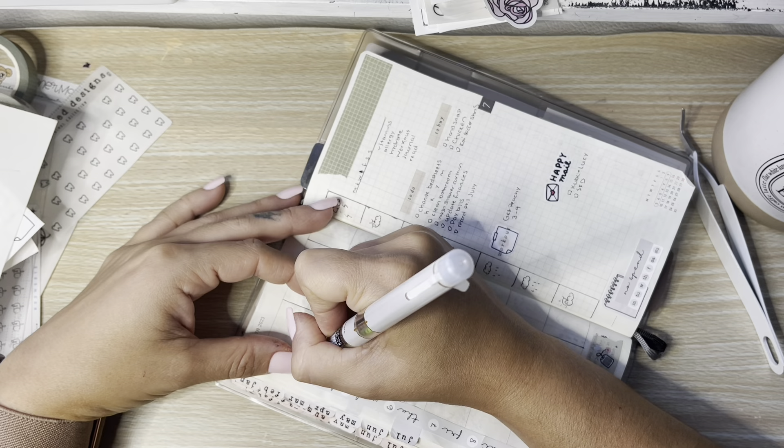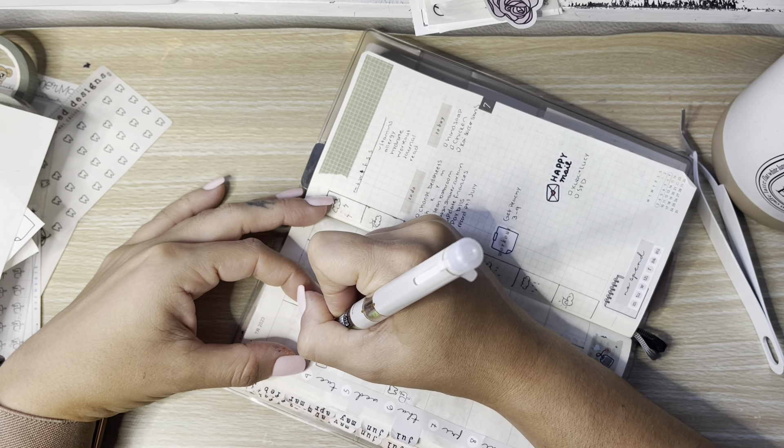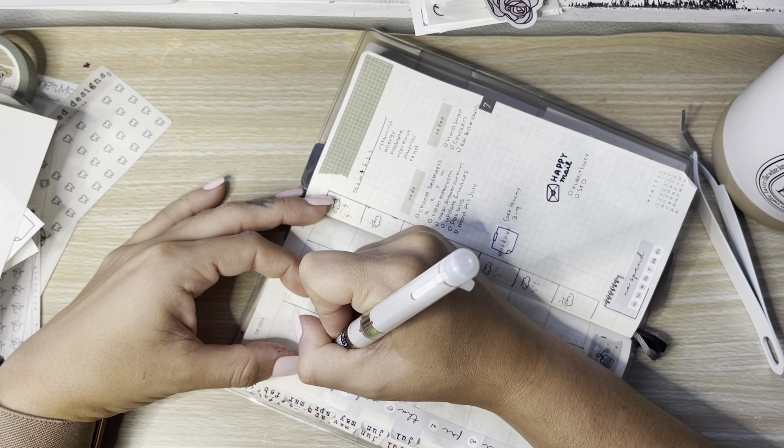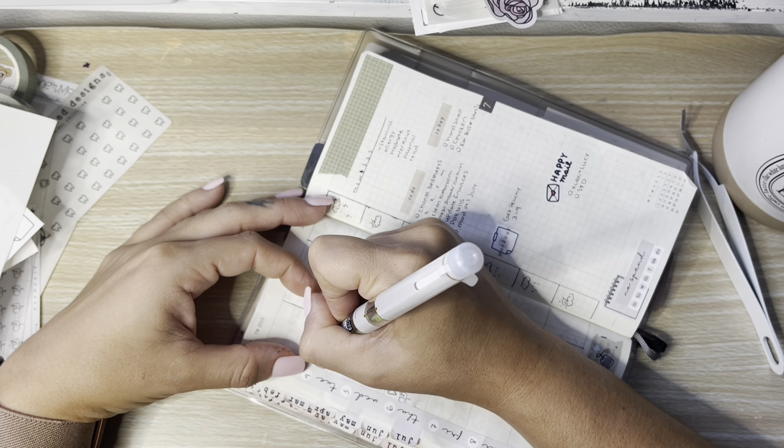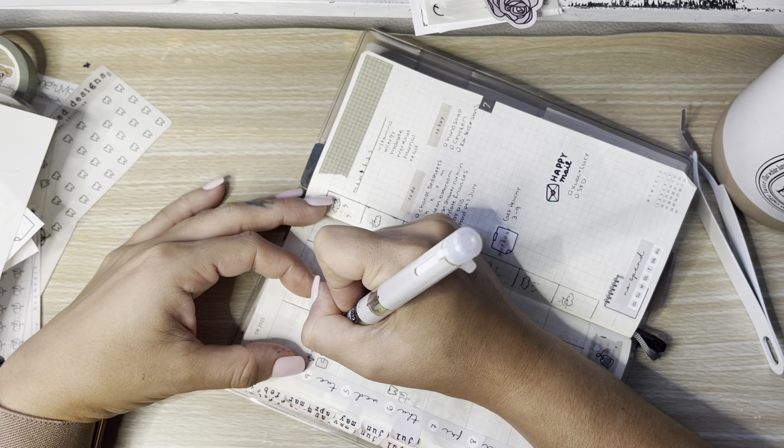I'll leave some space just in case there are any more to-do's I can't think of right now. I'll add a little workout bubble.